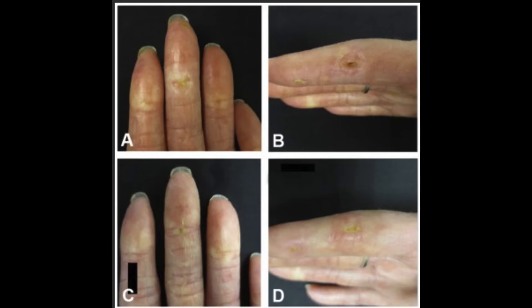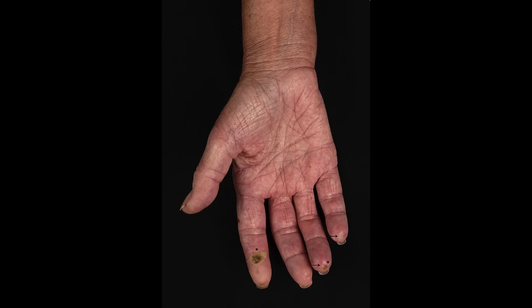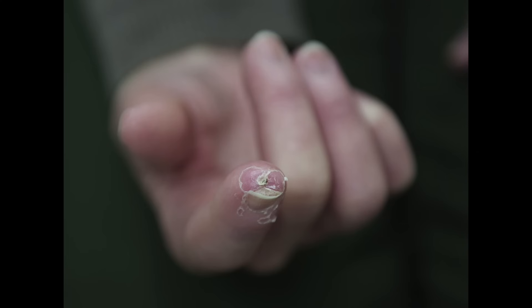With limited scleroderma, patients often have involvement of their fingertips — they develop little sores, and notably they can develop little hard calcium deposits.